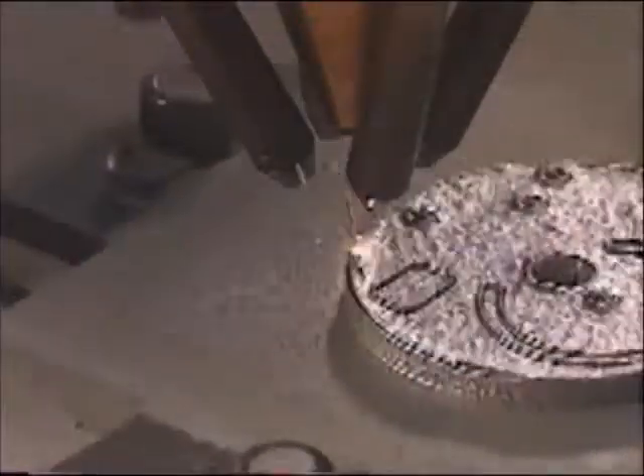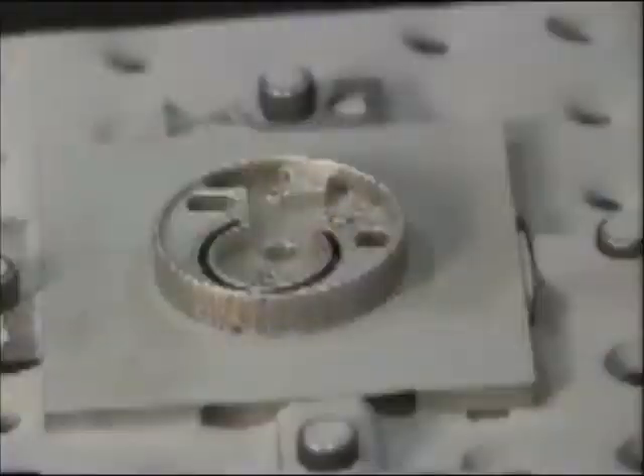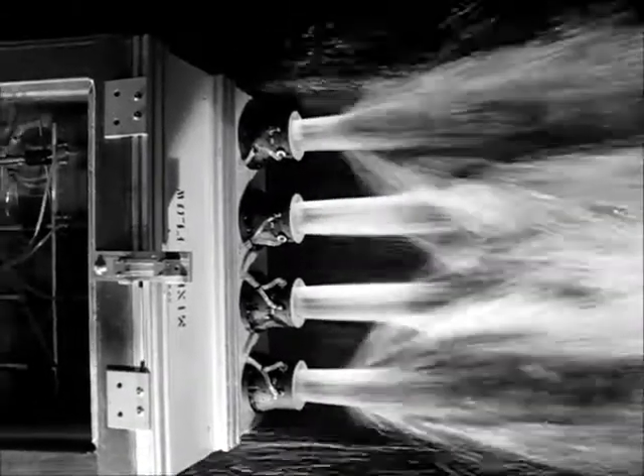The next example is a water impeller fabricated with additive manufacturing. Additive manufacturing is a potentially disruptive technology, enabling innovative designs that can save us time and money.